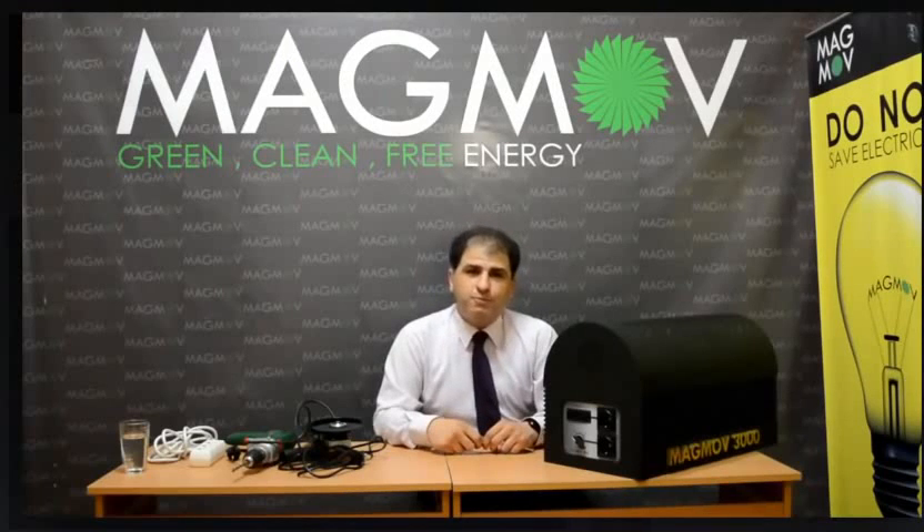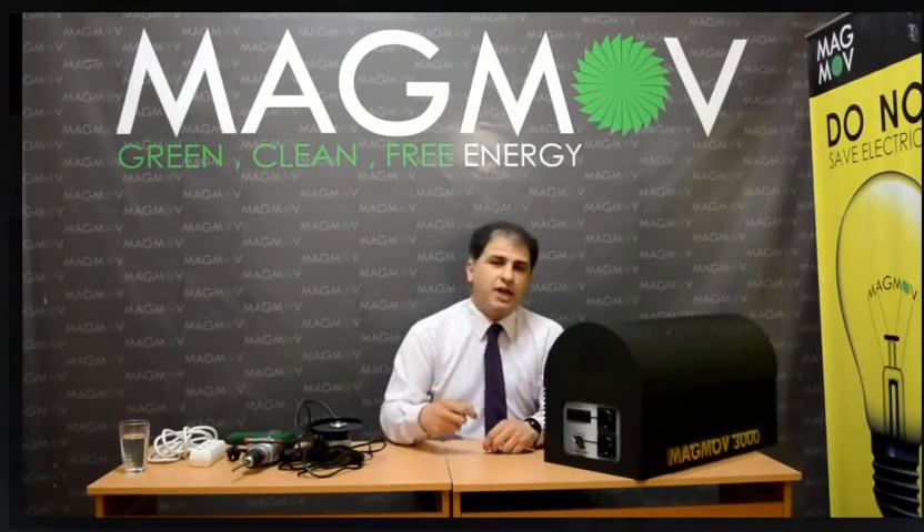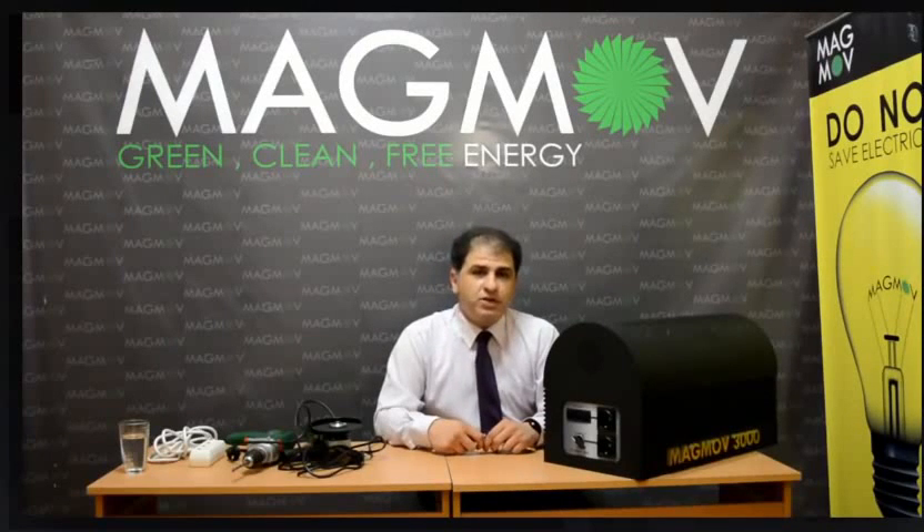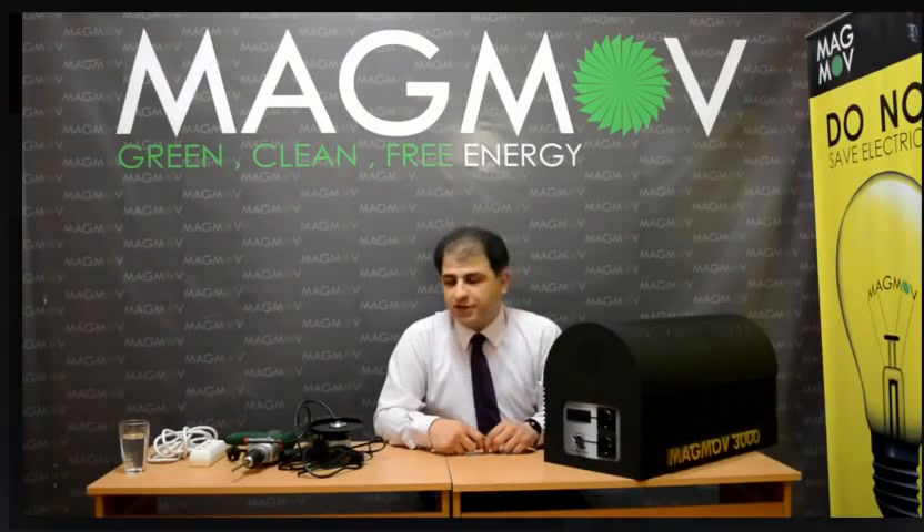Of course, there are lots of boards and units inside the Magno to make your electricity stable, so you can use it for your computers or any sensitive devices and have stable electricity.